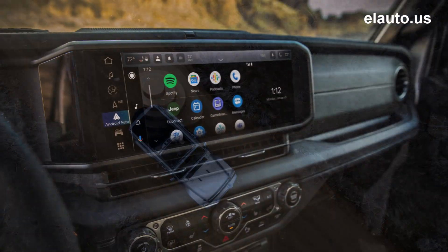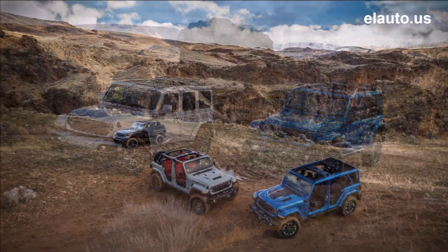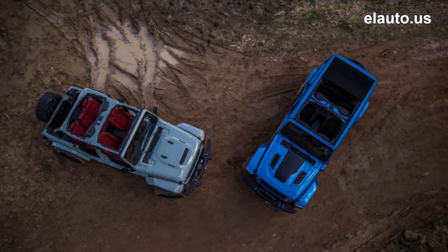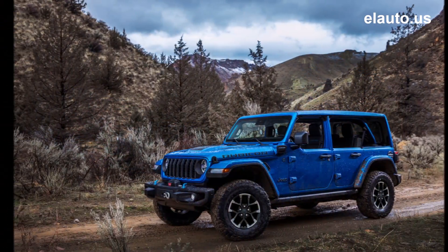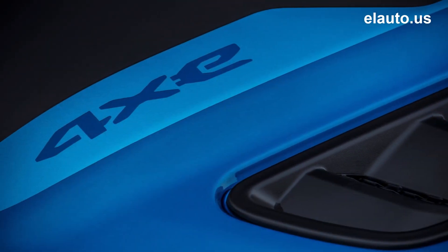Up to 5,000 pounds maximum towing. The new Willys model delivers more capability with larger tires, more ground clearance, high fender flares, and improved traction. Iconic Wrangler exterior features include a new seven-slot grille and windshield.